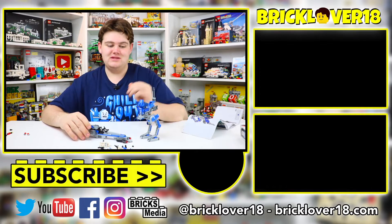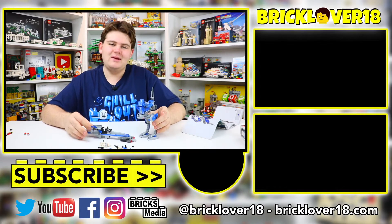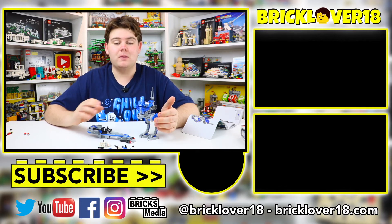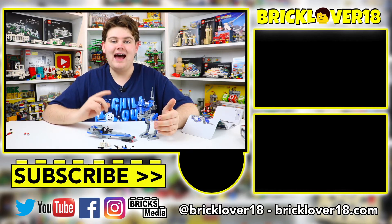Maybe that's a complete stretch — worst case scenario, I spent $40 and got a LEGO set. But anyway, thanks so much for watching this video, thanks for listening to my story. Let me know down in the comments below if you purchased this set or not. Thanks again so much for watching — I really hope you enjoyed, have a great day!